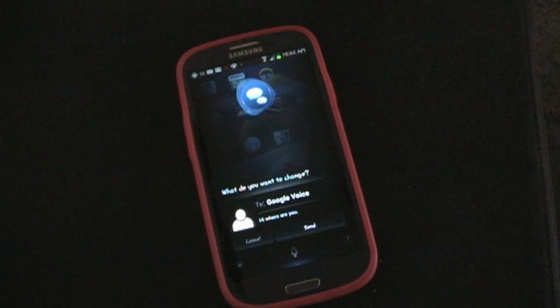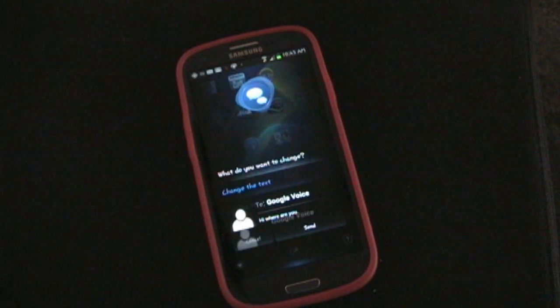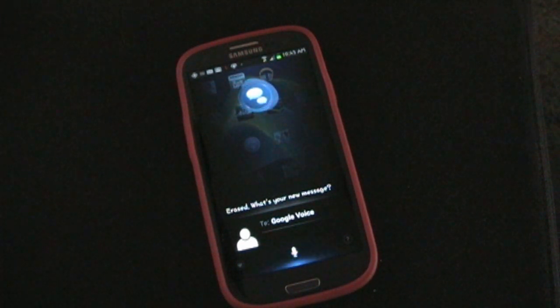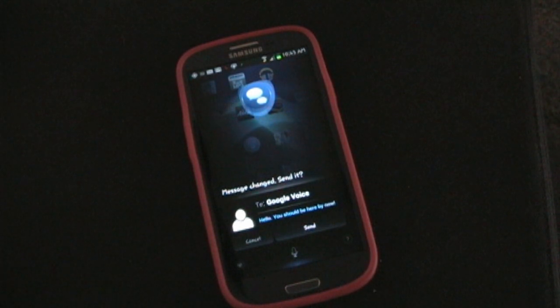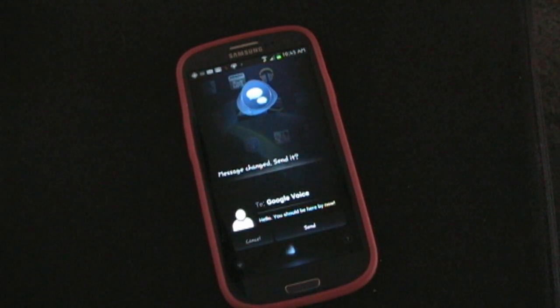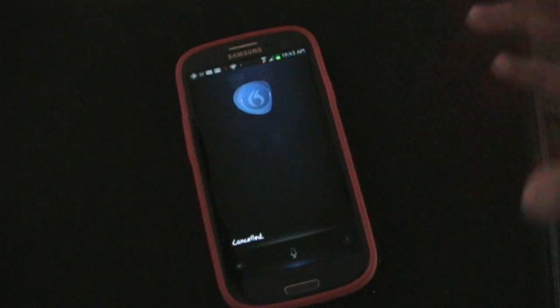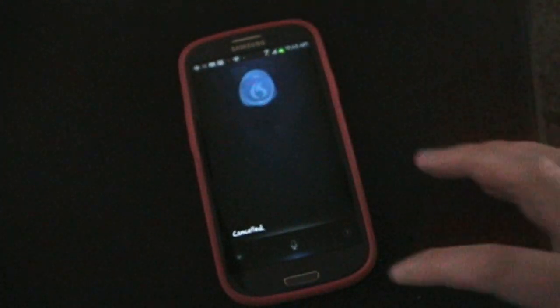[What change do you want to make?] Change the text. [What do you want it to say instead?] Hello period. You should be here by now, exclamation point. [Okay, I've changed it. Do you want to send this message?] Cancel. [Alright, it's canceled.] As you can see, completely hands-free and very easy to change information without touching anything, which is really cool.